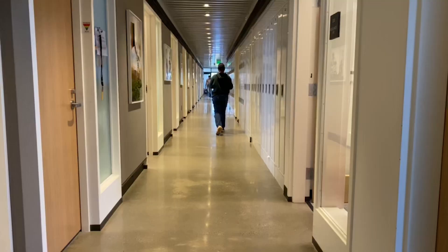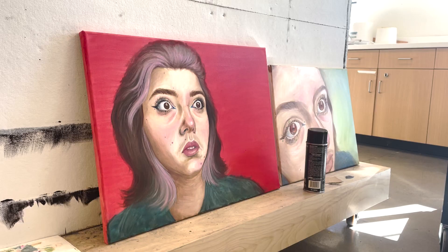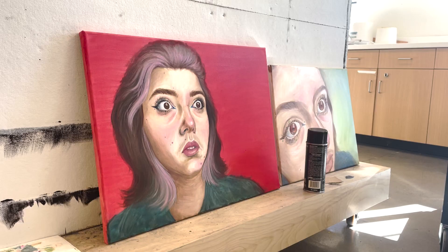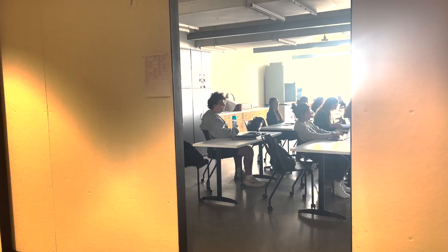Students go to class for lots of things in the Steel Plant — drawing, sculpture making, painting. Here are some paintings by students, some very talented students. Look at that — a color wheel! I could not do that.